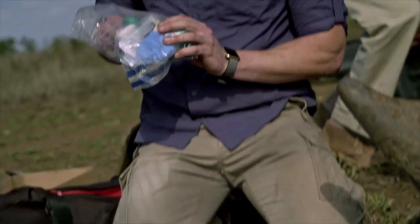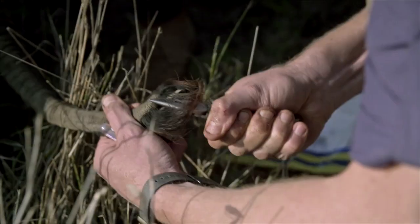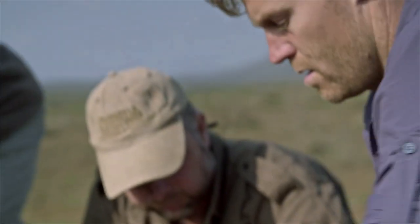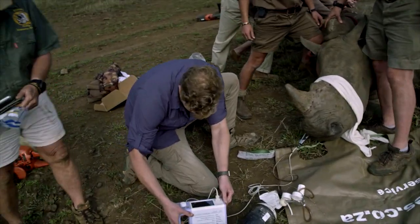In South Africa, the law dictates that before we can even perform this dehorning procedure, we have to collect DNA samples and log them in a database. Then once they actually collect that rhino horn, it goes to a big warehouse. So if that rhino is poached in the future, we can actually trace the horn that's seized right back to this rhino, in this reserve, at this time.